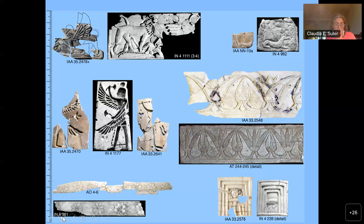Some pieces, for example the smiting pharaoh carved in champlevé in the middle, remain without immediate parallels, even though they can be attributed to particular subgroups — in this case, the champlevé subgroup.